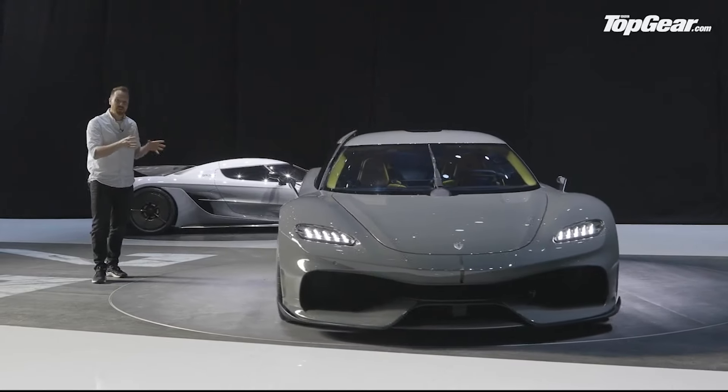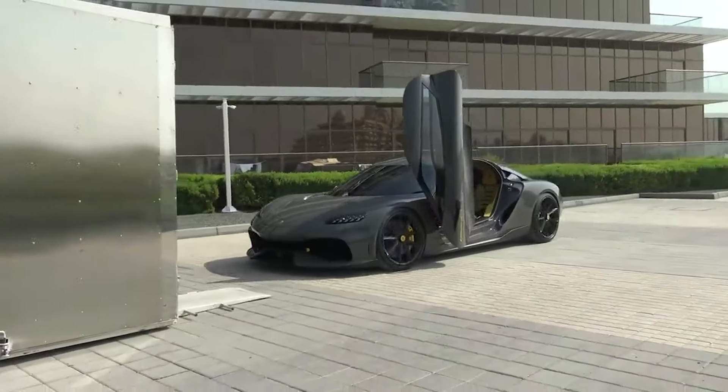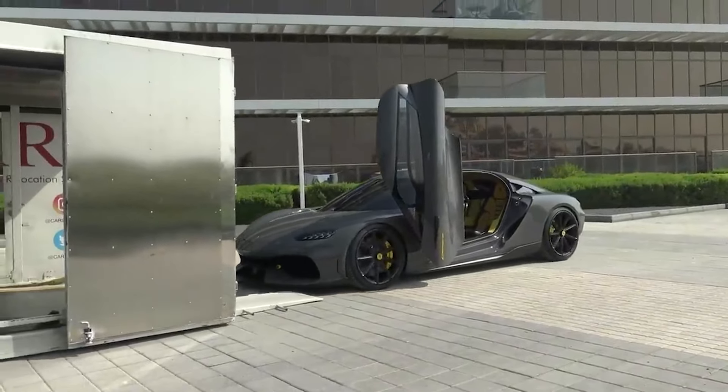It's the first Koenigsegg built for four, but don't let that fool you. With earth-shattering power and torque, it's built to break records and set new standards in speed and innovation.